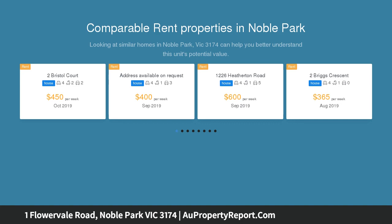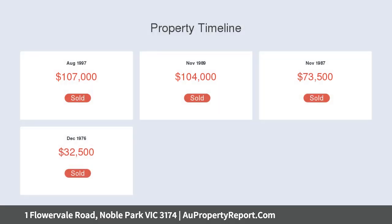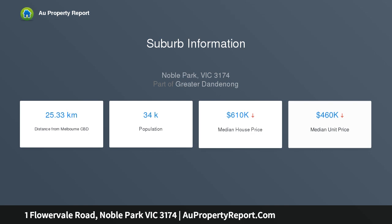Tucked away in a private court that offers privacy and very little traffic flow, this contemporary home has been well looked after by a loving family for the past 22 years. It offers a life-filled living and dining area which leads to an enticing kitchen, with two fully renovated bathrooms, four well-sized bedrooms and a study.